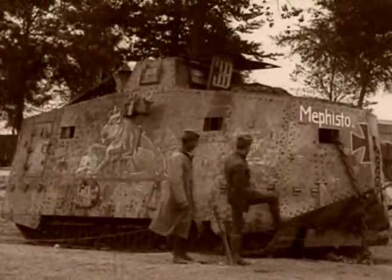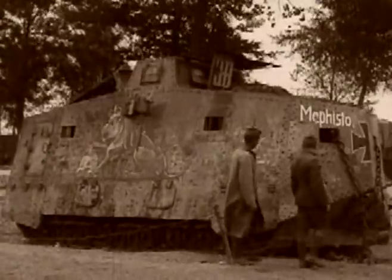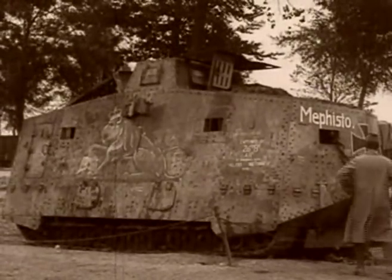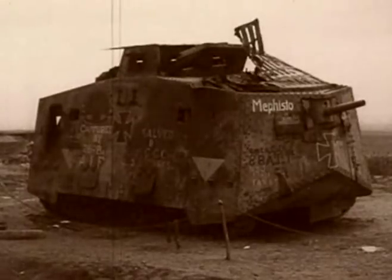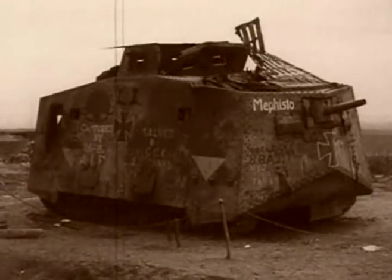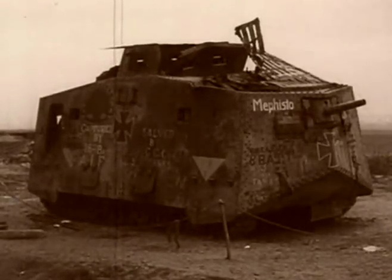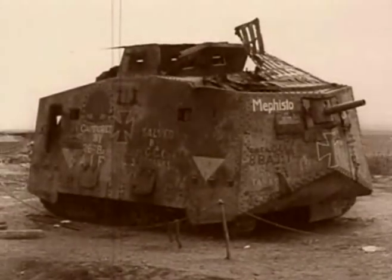This is an A7V Sturmpanzerwagen — the first German tank to go into battle. It was knocked out by the British in 1918. These early tanks were produced too late to make an impact in the First World War, but the lessons were not forgotten by German military men.